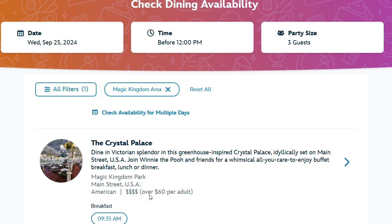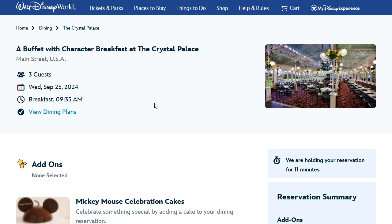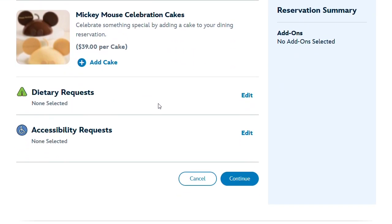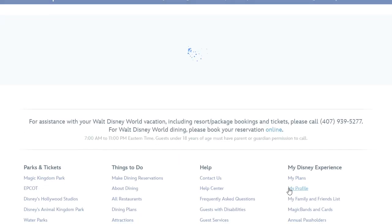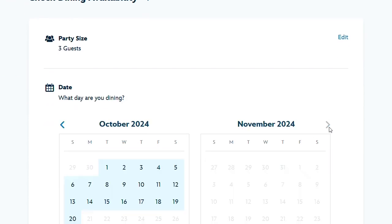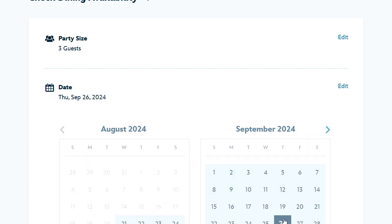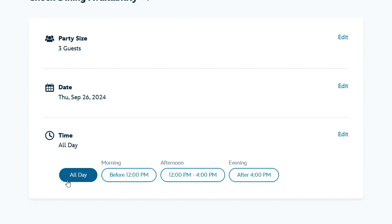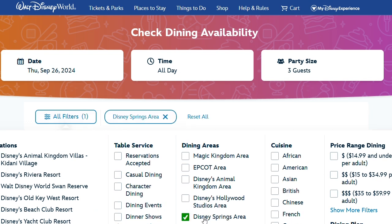It looks like there are some breakfast slots available. The availability may not be as open now since we're setting these up after the fact, having just upgraded our dining plan. We also have one day where we're planning to hang around the resort — pool time, resort hopping, Disney Springs, just taking a break from the parks. For that day we're looking at a restaurant in Disney Springs. We're thinking House of Blues, which we haven't eaten at before, and we've seen good things about the menu. We're going to see what's available for that day.